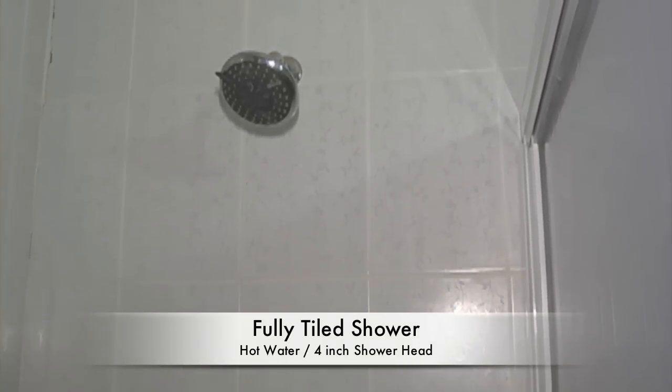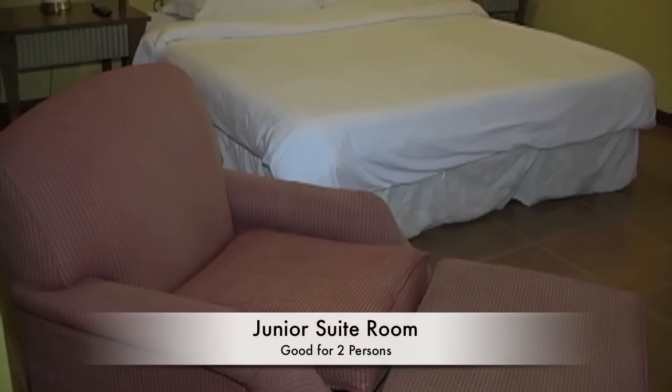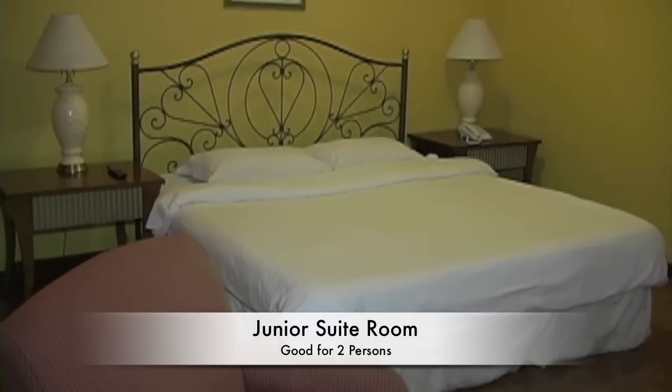The showers are fully tiled with all hot water. The hotel is really nice and is located in a very quiet area of the Freeport zone. Here we're looking at the junior suite, which features a large king-size bed with a sofa bed also.